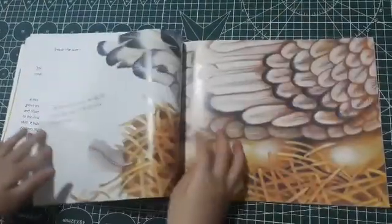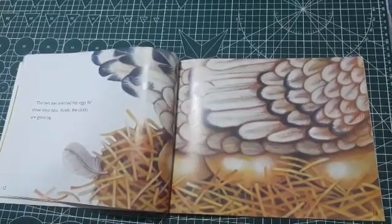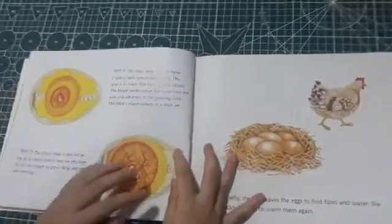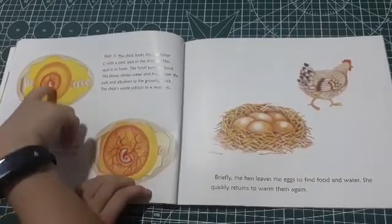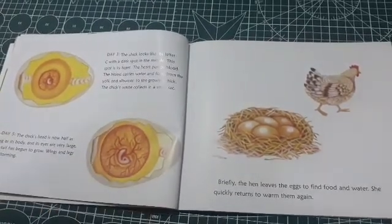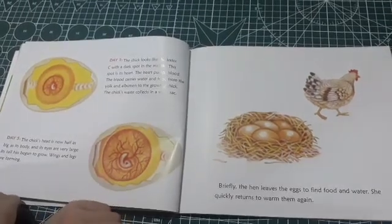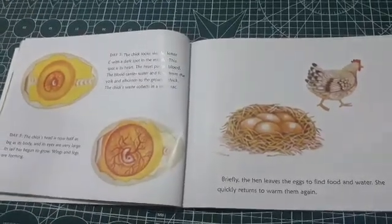The eggs with chicks inside, the hen will warm them. But the eggs we eat, the hen doesn't keep them warm because they don't need to be warm — that's how you know the difference. The hen has warmed the eggs for three days now. Inside, the chicks are growing — they're little babies. Day three: the chick looks like the letter C, with a dark spot in the middle. That spot is its heart, guys — its pumping little heart. The heart pumps blood; the blood carries water and food from the yolk and albumen to the growing chick.